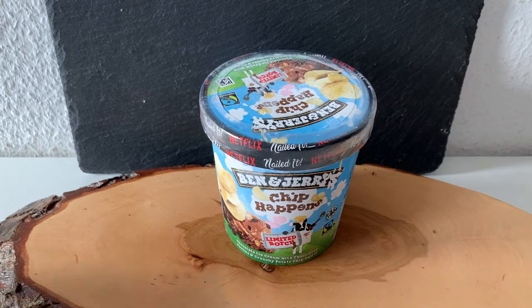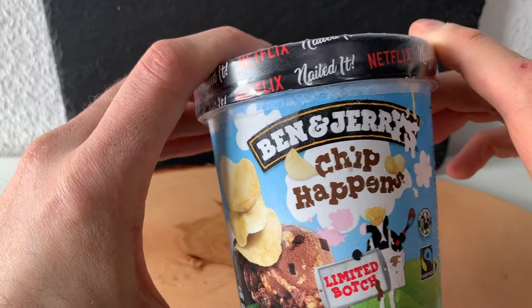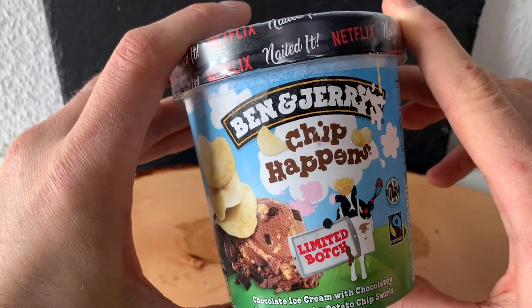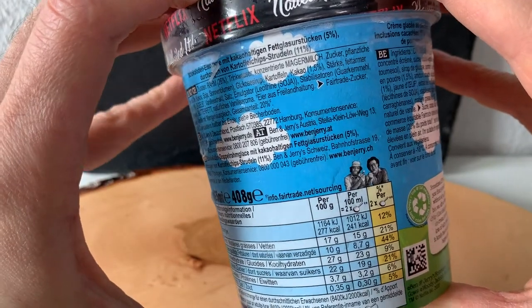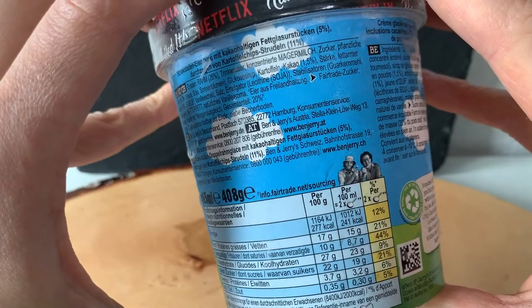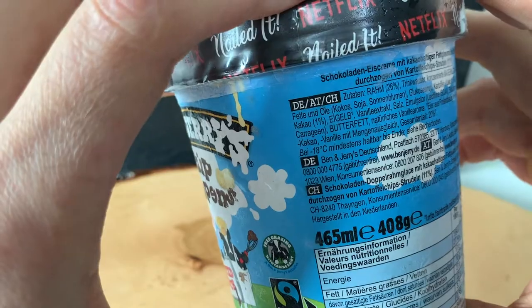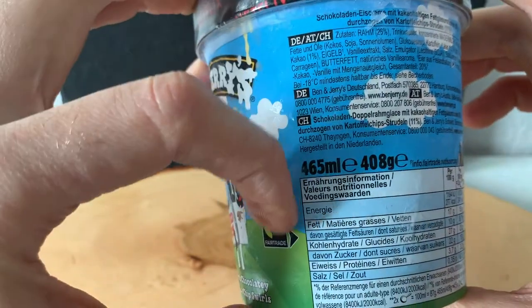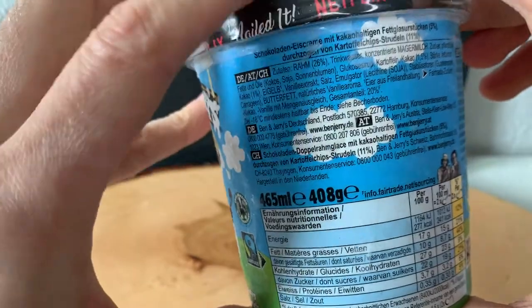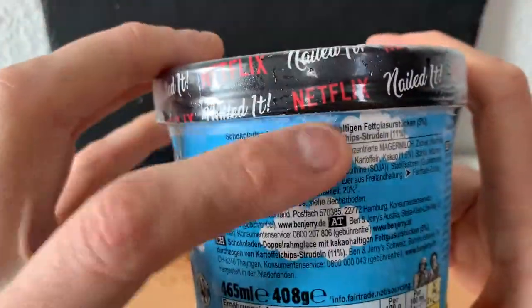Ben & Jerry's 'Chip Happens' — limited batch chocolate ice cream with chocolate fudge chunks and crunchy potato chip swirls. The macros: 277 calories per 100 grams, 17 grams of fat, 27 grams of carbs, and 3.7 grams of protein. The pint has been 465 milliliters for about a year now, with a pretty dense consistency at 408 grams.